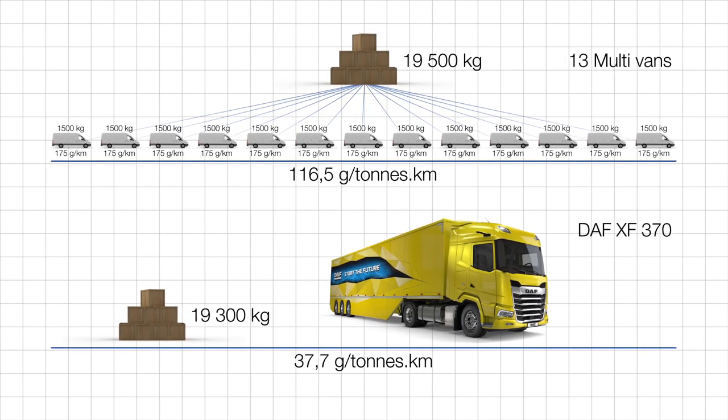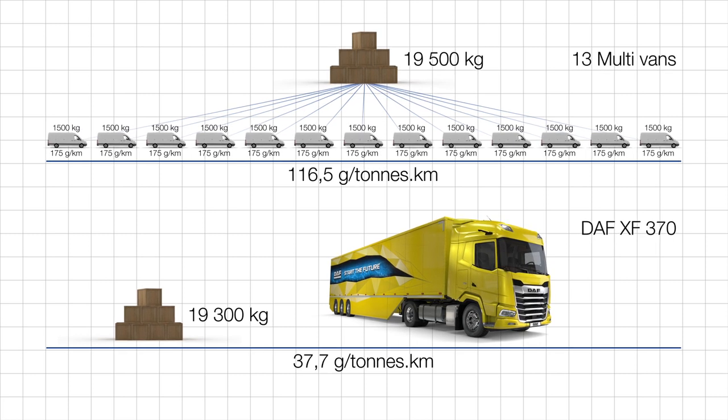The end result produced by the VECTO tool is the CO2 emission, which is shown as gram per tonne kilometre, where tonne refers to the load.